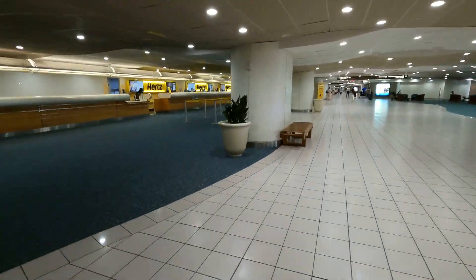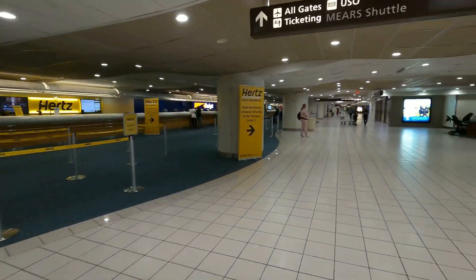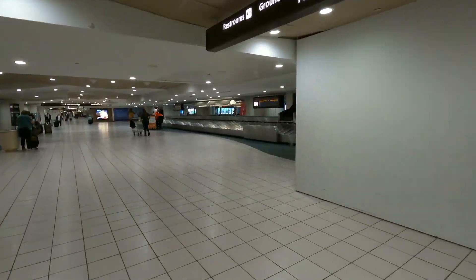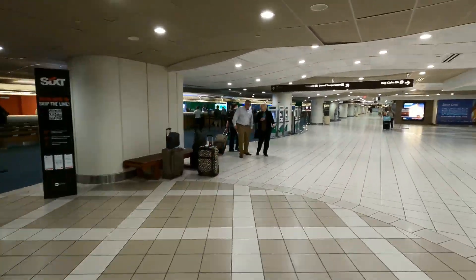If you look to your left hand side, you're going to see all the car rental companies. On the right hand side, outside that glass, that is ground transportation. Once again, please do not walk outside to ground transportation.